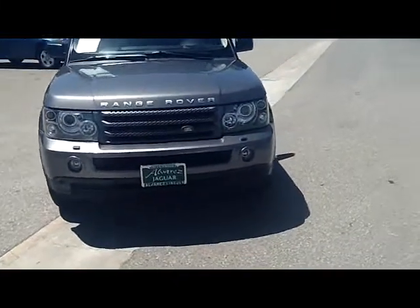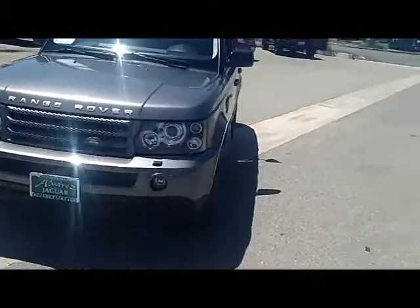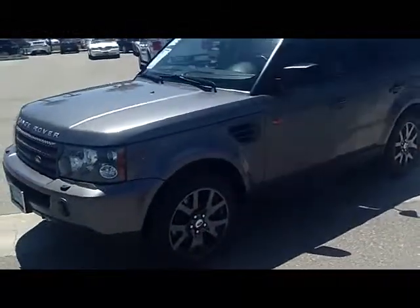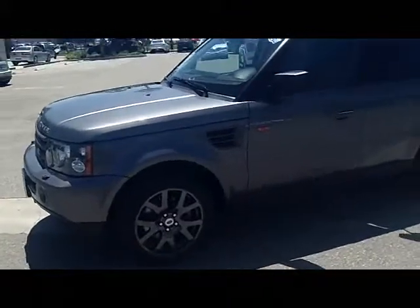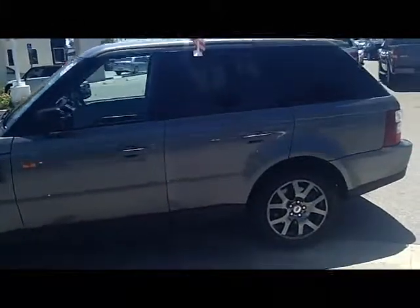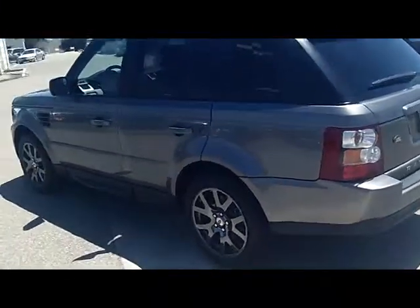This beautiful 2008 Range Rover, gun metal in color, has the gun metal colored 19-inch all-terrain tires. Of course, 4x4 — as capable as any off-road vehicle out there, still giving you the luxury fit and finish that you would expect from a vehicle with a Range Rover on the front of it.